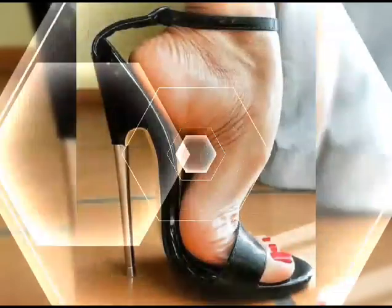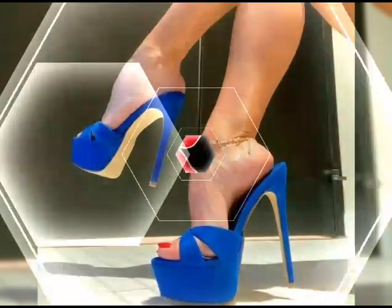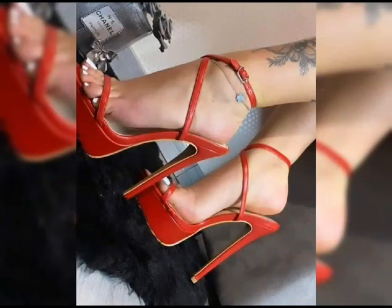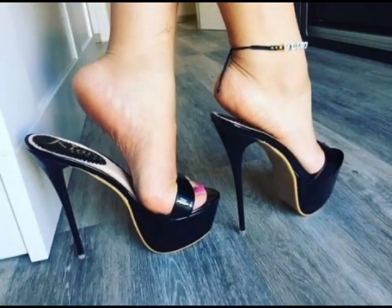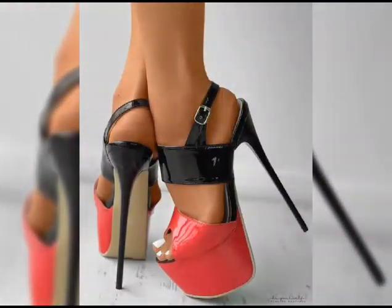If you are looking for a more comfortable option, platforms are a great choice. Platforms have a thick sole that extends from the front to the back, giving you added height without the discomfort of high heels.